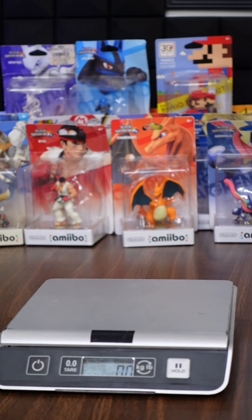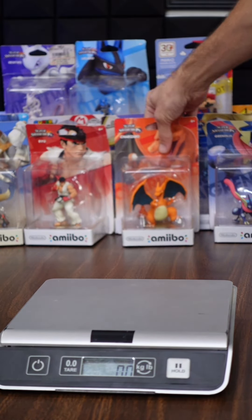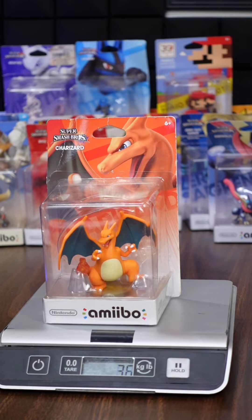One of the most important pieces of equipment that I have for business is this postal scale. Let me share with you a couple of secret hacks.